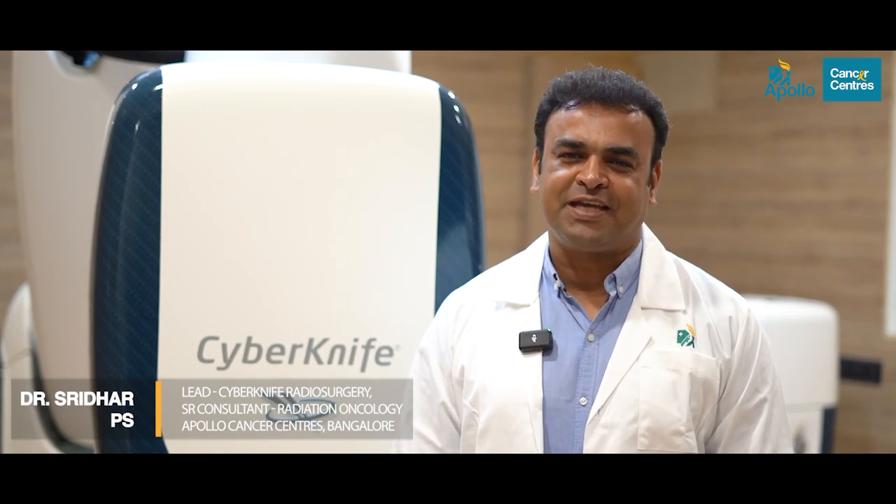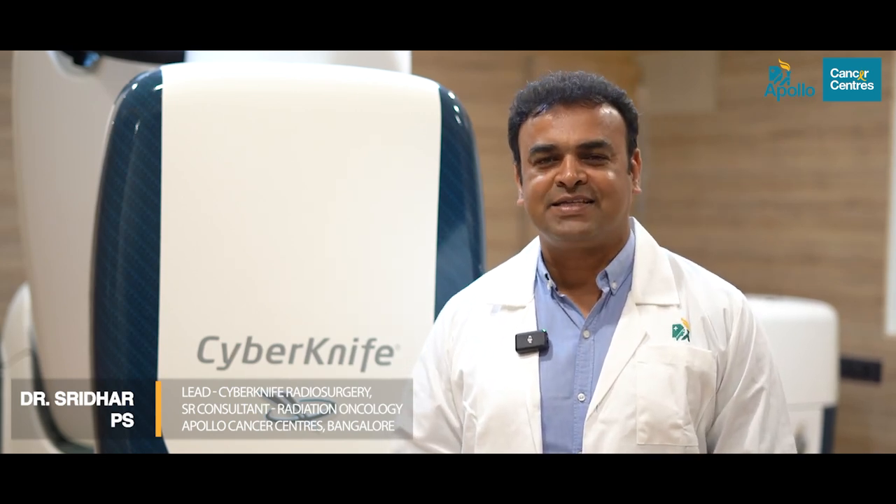Namaskara, I'm Dr. Sridhar Piase. I'm thrilled to share with you the incredible capabilities of CyberKnife S7 at Apollo Cancer Center, Bangalore.